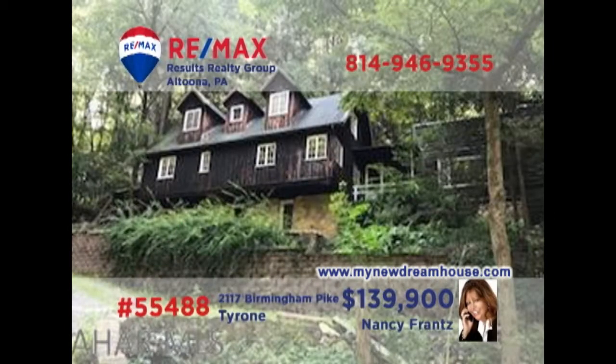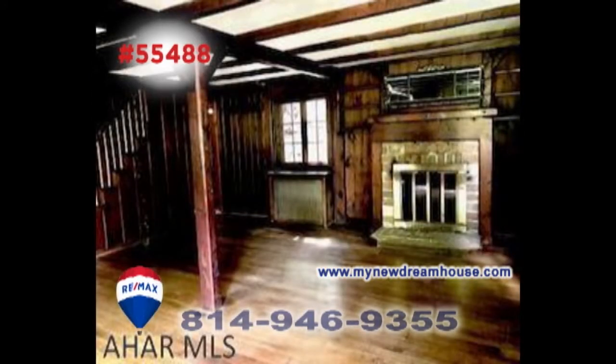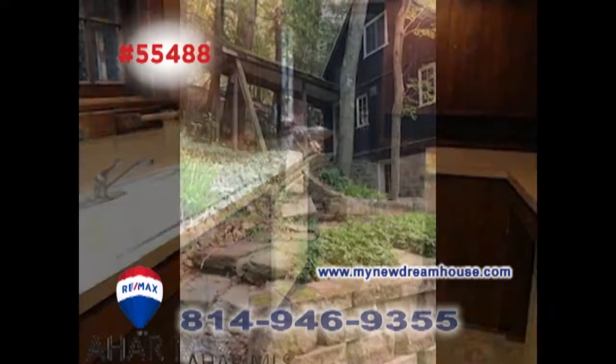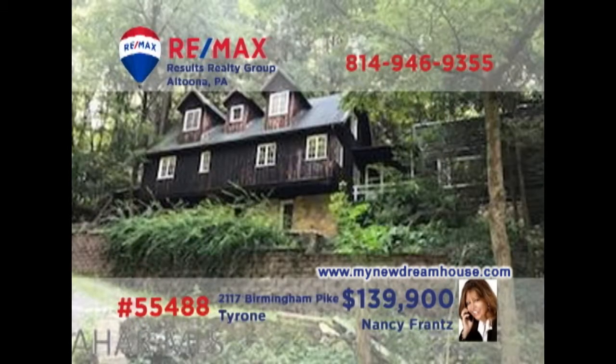Here's a Tyrone-area home that's sure to get your attention, presented by Nancy Frantz. Featuring classic architectural style and move-in ready, this three-bedroom home offers details like a fireplace, beautiful hardwood floors, built-in bookcases, and an open staircase. The kitchen is populated with vintage appliances and wood cabinetry. You'll also find a covered deck and an office with even more built-ins. Get all the details at MyNewDreamHouse.com.